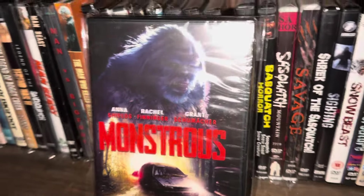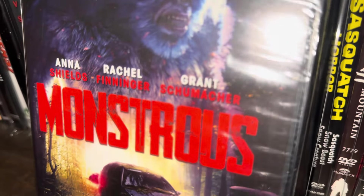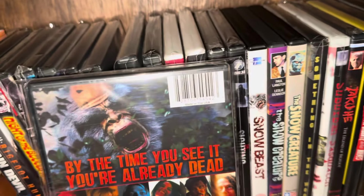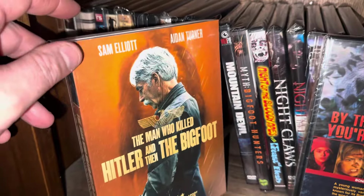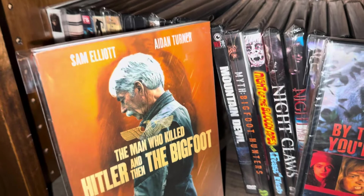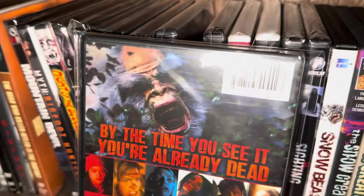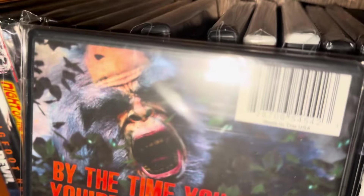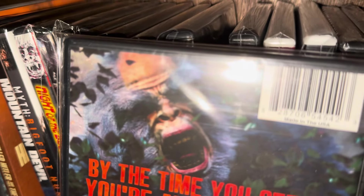The next one here is called Monstrous. I would say if you take anything away from this video as far as a recommendation, grab this one first. Check this one out — definitely do watch it. 'By the time you see it you're already dead.' This one came out in 2019.